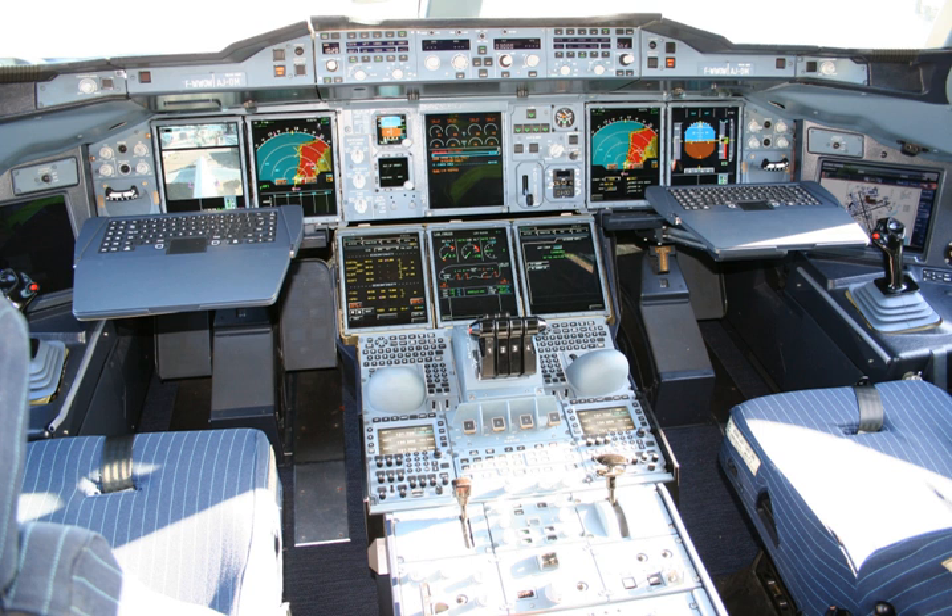EFIS provides pilots with controls that select display range and mode and enter data such as selected heading. Where other equipment uses pilot inputs, data buses broadcast the pilot's selections so that the pilot need only enter the selection once. For example, the pilot selects the desired level-off altitude on a control unit. The EFIS repeats this selected altitude on the PFD and generates an altitude error display. This same altitude selection is used by the automatic flight control system to level off, and by the altitude alerting system to provide appropriate warnings.